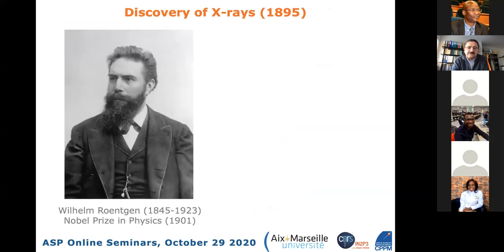He will explain what positron emission tomography is and provide a bit of history of medical imaging. Questions can be asked in the chat window in English or French, and he may try to answer them during the talk.